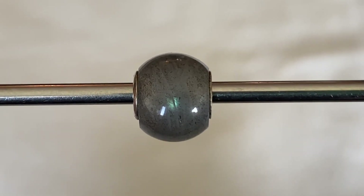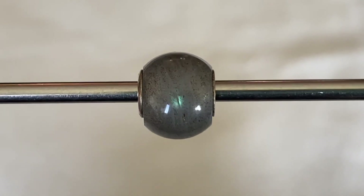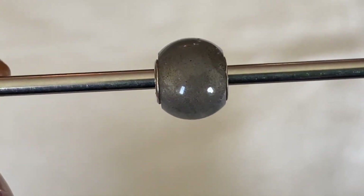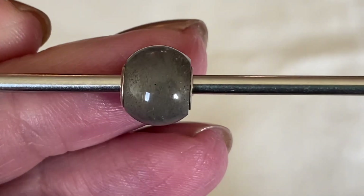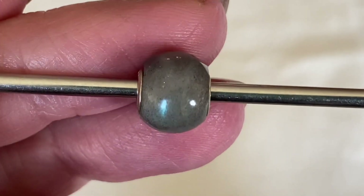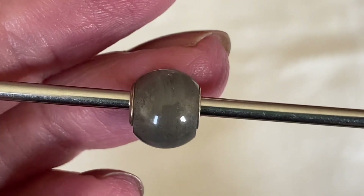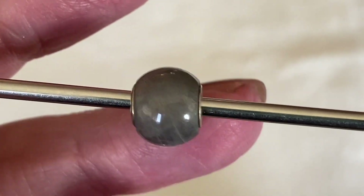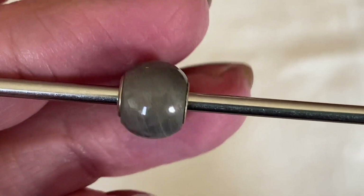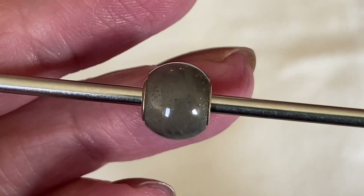The next bead I chose is one of the round gemstones — it's the Labradorite. This one has a little bit of blue flash and also a little bit of sparkle. As I rotate the bead, you can see it doesn't have as much flash as some of the others you've probably seen in other videos. But regardless, it's still really pretty. I'm so happy to have this one, especially at 50% off. It's a really nice gray and I think it's going to be used quite often in future designs.